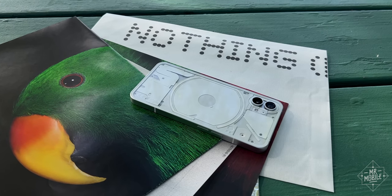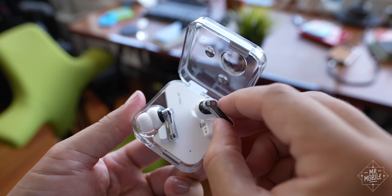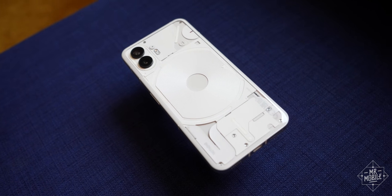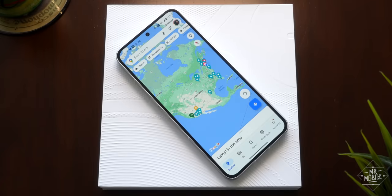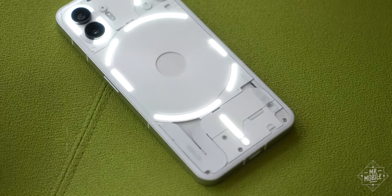That's the space London smartphone maker Nothing has been trying to shake up for the past year with phones and accessories built to stand out. And now it's bringing its newest flashy phone and some new ideas to the U.S. I'm Michael Fisher, and I've spent the last few weeks kicking off my summer with the Nothing Phone 2.